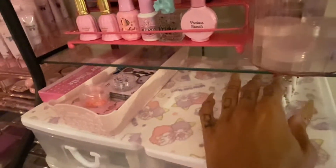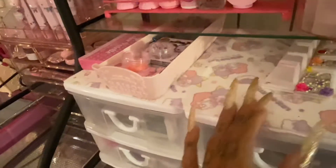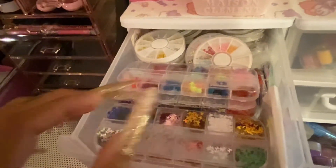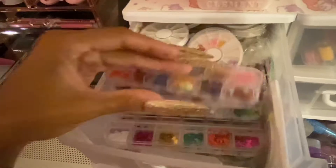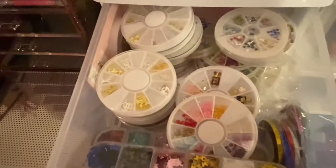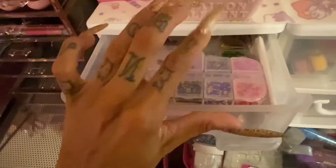I also have my two press-on nail stands for making press-on nails. A lot of people have been asking me to make press-on nails — let me know what you guys think! This drawer here has all my nail art palettes, nail art rings, and I have some striping tape in here for nail art. That's basically what this whole drawer is about: nail palettes, nail rings, and striping tape.